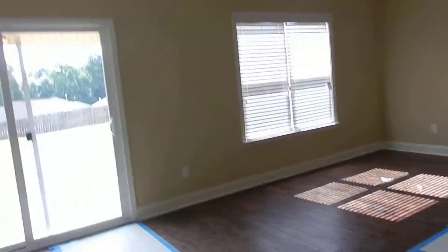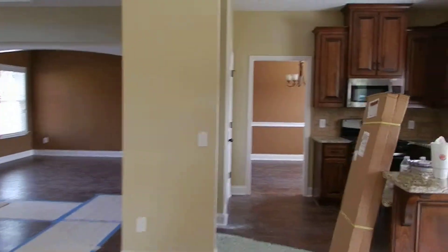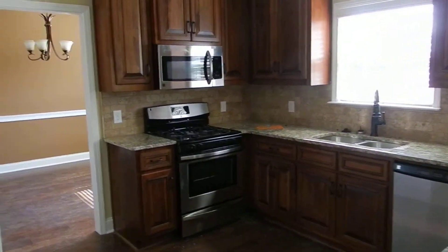So again in the living room, standing back here at the fireplace, and back at the kitchen. So this is the Sycamore Plan.